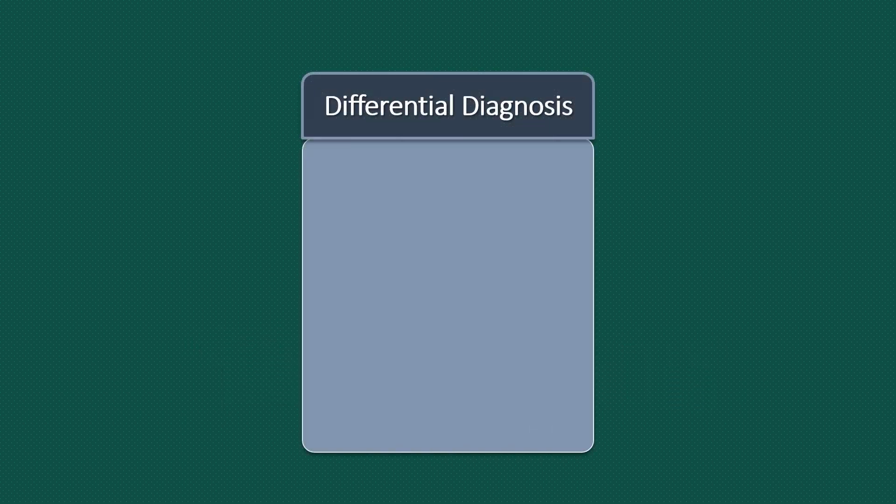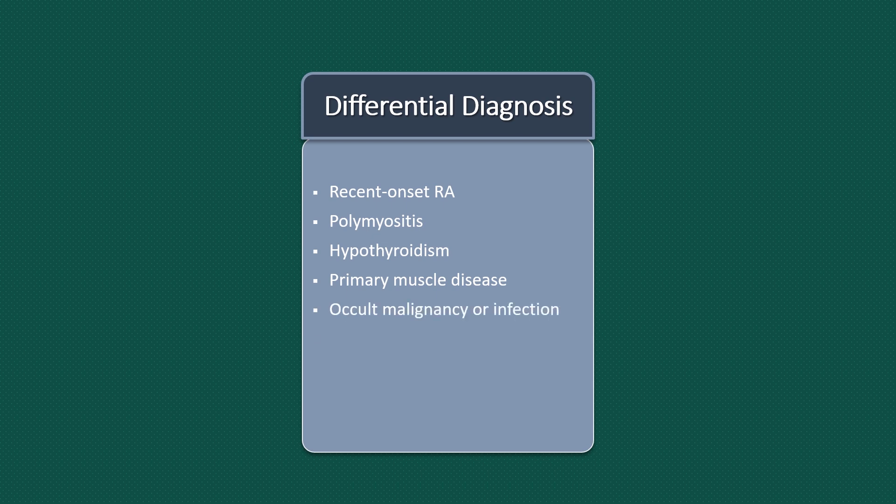Differential diagnoses that need to be considered include recent onset rheumatoid arthritis, polymyositis, hypothyroidism, primary muscle disease, occult malignancy or infection, osteoarthritis especially cervical spondylosis and shoulder osteoarthritis, neck lesions and spinal stenosis.